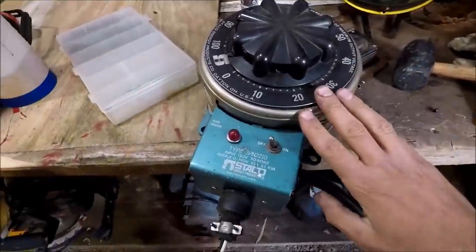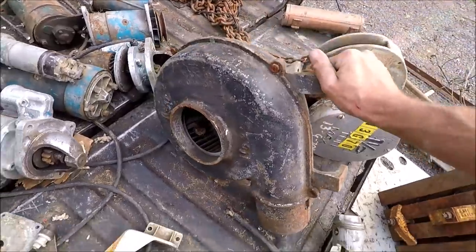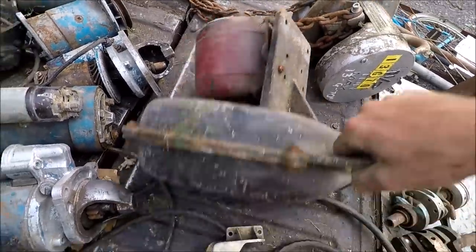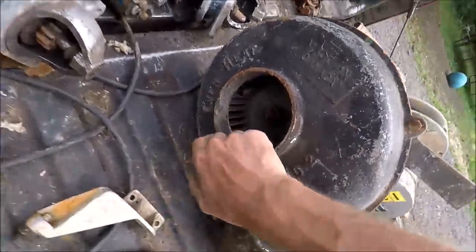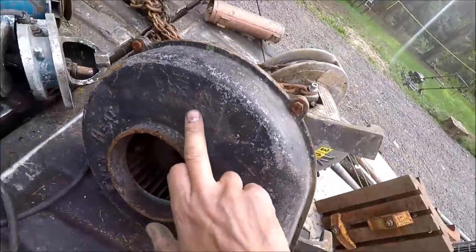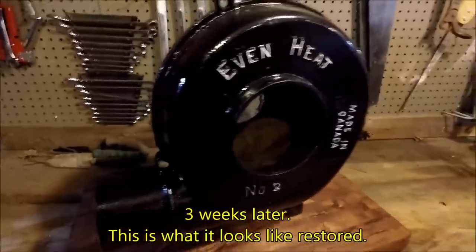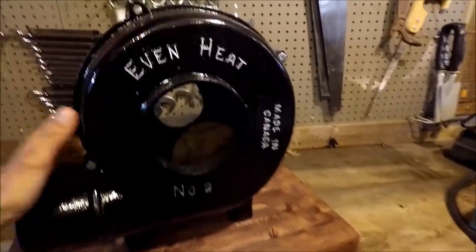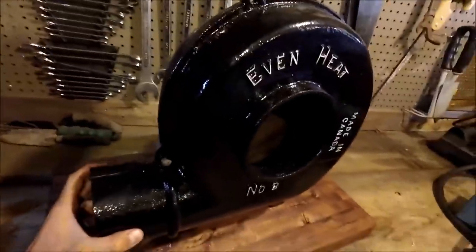This guy here I'm guessing is a blacksmith forge. They put a motor on it and the wheel inside has a crack — I'm assuming that's not the original wheel. It says 'Even Heat, Made in Canada, Number 2.' This is the blower I pulled out of the barn. I've cleaned it up, sanded it, stripped all the paint and rust off.